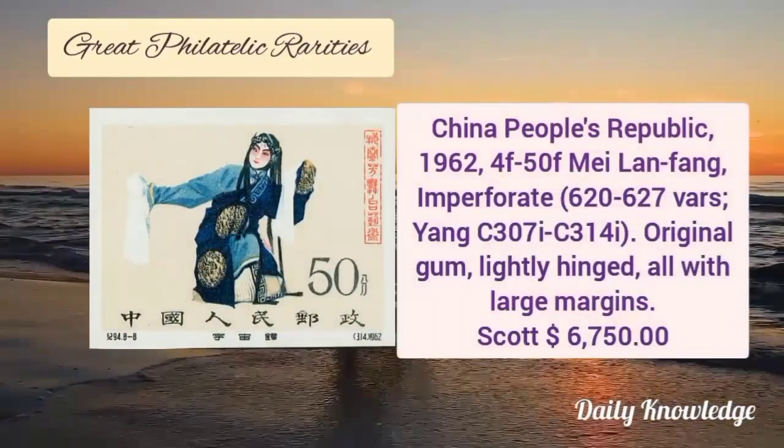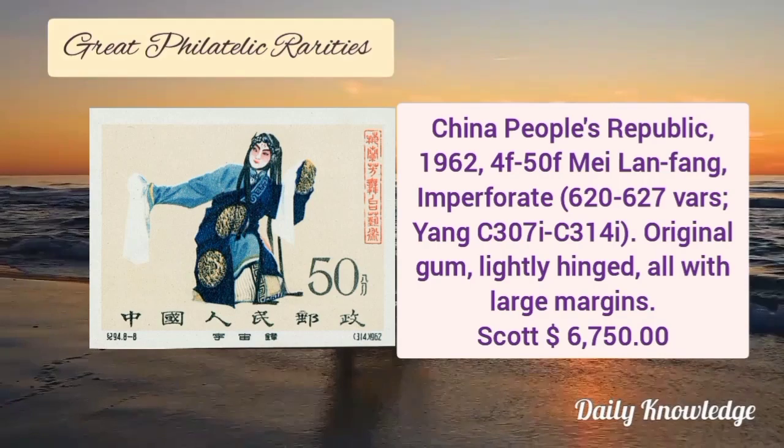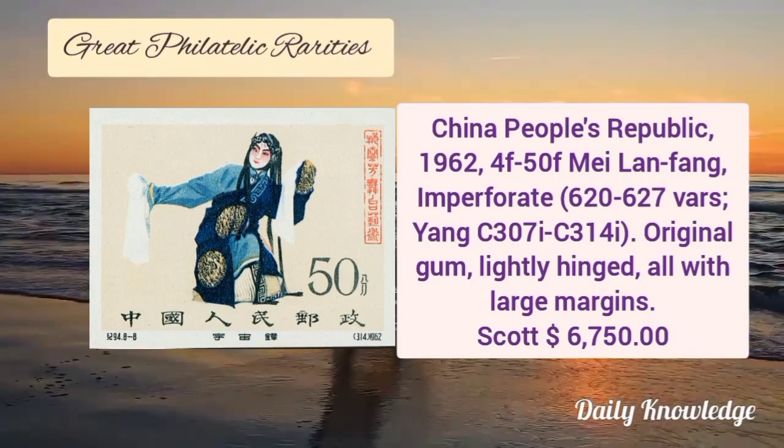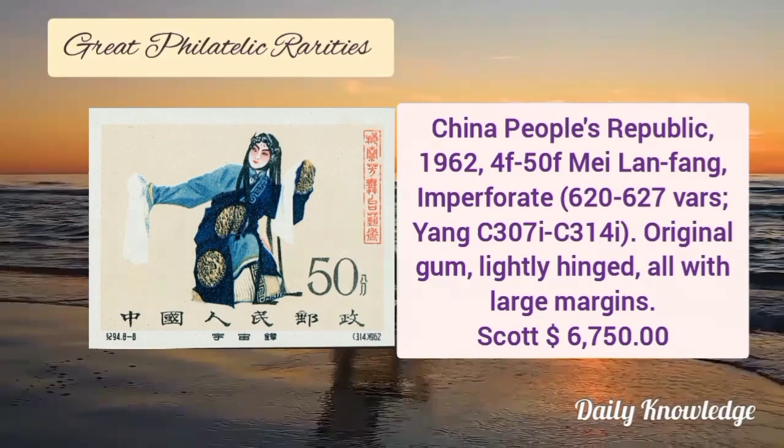And the last is China People's Republic 1962, 4F to 250F imperforate stamps with original gum. These are lightly hinged and all have large margins.